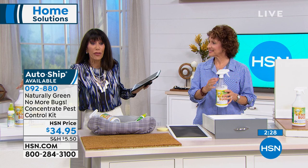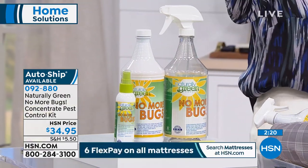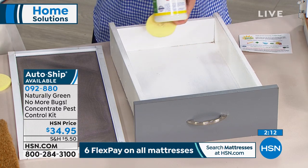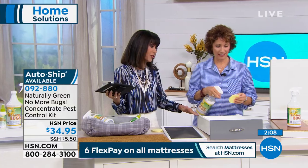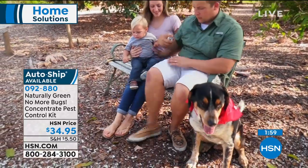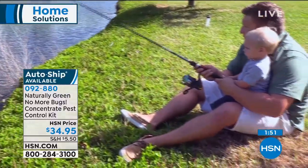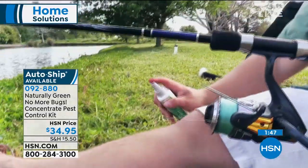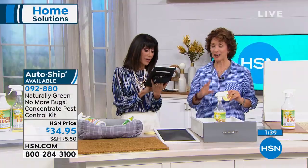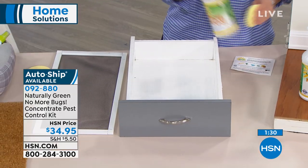You're getting 32 ounces plus the mixing bottle if you want to dilute it, plus the travel size, all today at $34.95. We only have a couple of minutes remaining. Debra says she loves this product and sprays it in cracks to keep snakes away. When do you use maintenance version versus original strength? If you see a bug, use the original version. If you want maintenance, put four ounces into the mixing bottle with water.